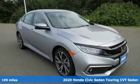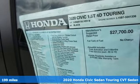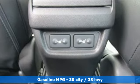Here's a new 2020 Honda Civic Sedan. The energetic Civic makes the destination less important than the journey. It comes with the features you need, and better yet, want.